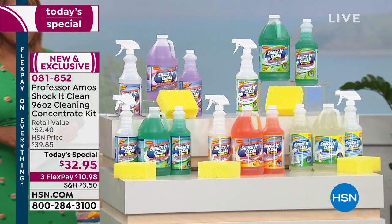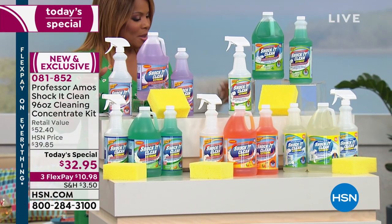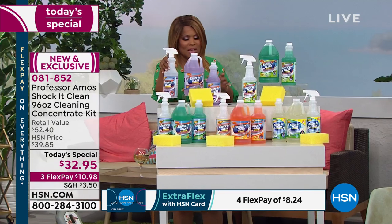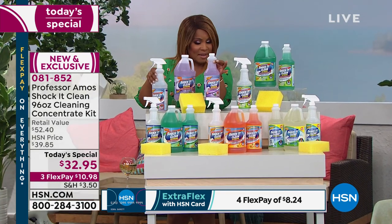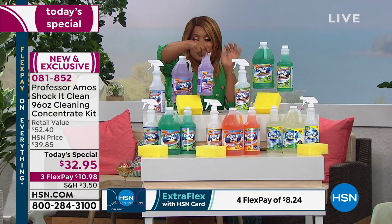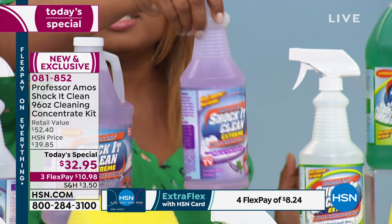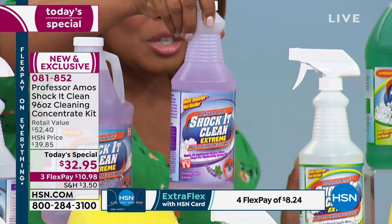Let me tell you what you're going to get. When you watch our shows, what you normally get is a 32-ounce bottle which sells for $27.90. This is what you typically get — that's your 32-ounce bottle.